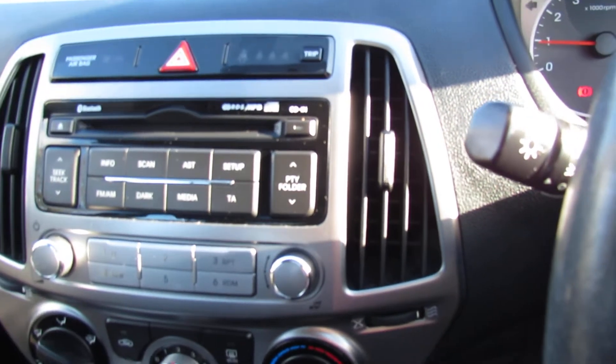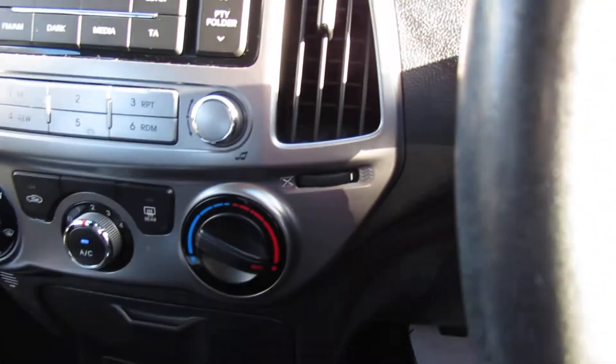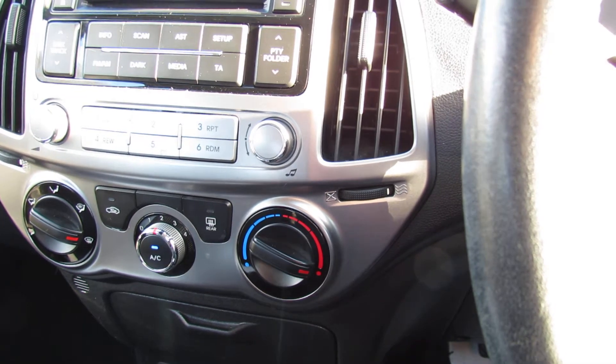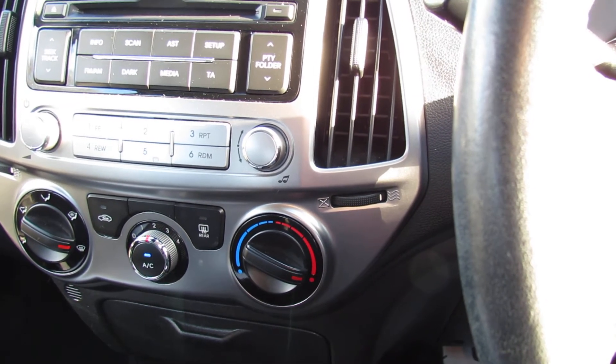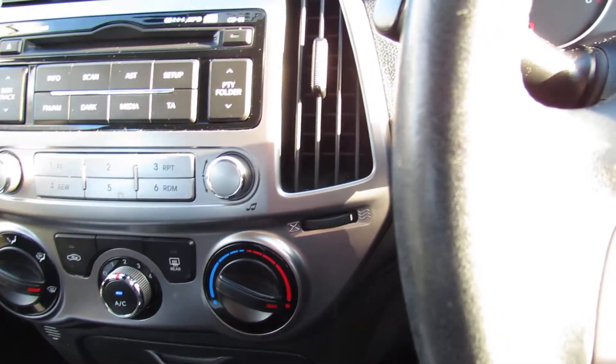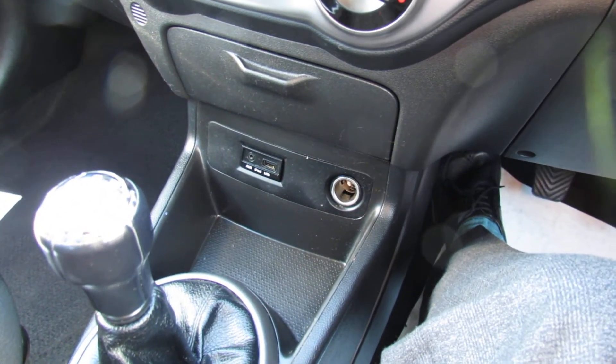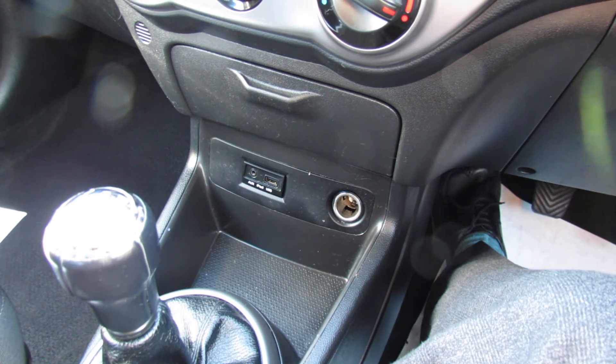In the middle here is your CD radio, and down below that we've got all your heating and ventilation controls. You do have air conditioning, so you can de-mist the car in this sort of weather or give you nice cool air in the summer. It is a standard five-speed manual gearbox and the clutch is very light on this and it's very easy to drive.